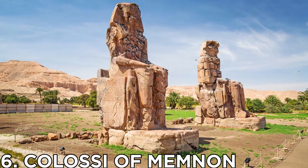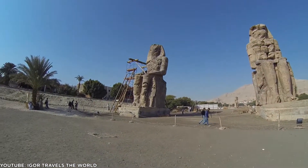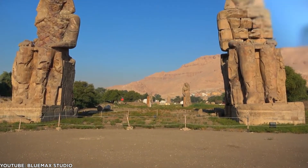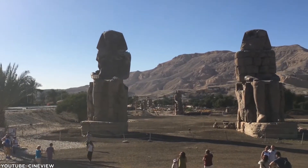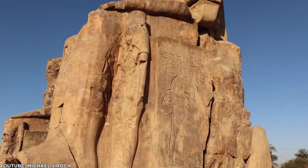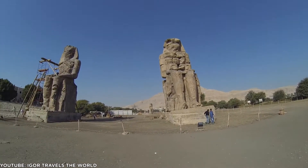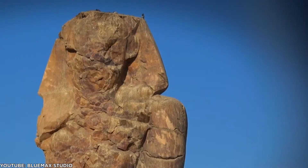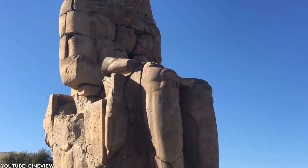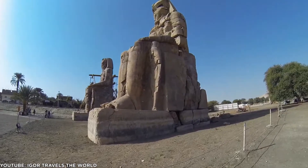Number 6: Colossi of Memnon. The Colossi of Memnon is a depiction of Pharaoh Amenhotep III through two enormous architectural statues, up to 75 feet in height and 750 tons in weight, which were built as guards for the mortuary temple. The statues were intricately carved in a seating position, with both hands of the pharaoh on the knees and the gaze directed towards the river. Over time, a few damages have affected the beauty of these two statues, but tourists from every corner of the world do not miss visiting this place when they are in Egypt.